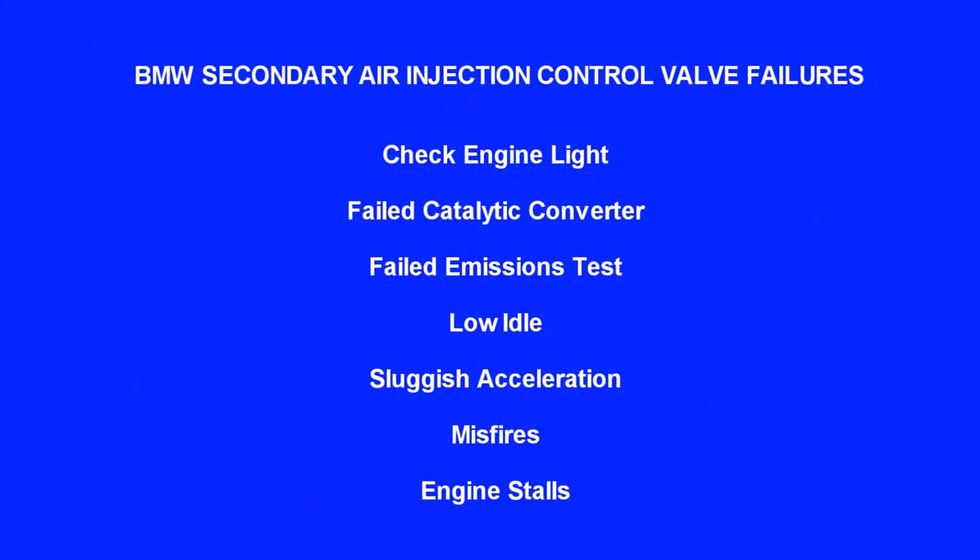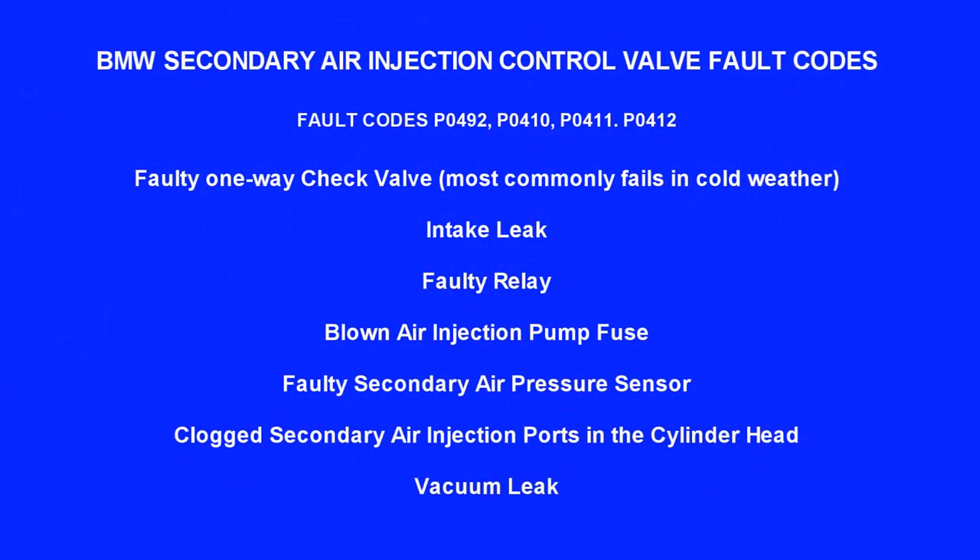BMW secondary air injection control valve failures include: check engine light, failed catalytic converter, failed emissions test, low idle, sluggish acceleration, misfires, and engine stalls. Fault codes include P0492, P0410, P0411, and P0412. Other causes of secondary air injection issues include a faulty one-way check valve (most commonly fails in cold weather), intake leaks, faulty relay, blown air injection pump fuse, faulty secondary air pressure sensor, clogged secondary air injection ports in the cylinder head, and vacuum leaks.